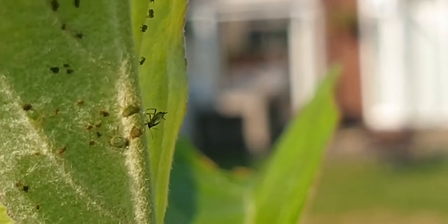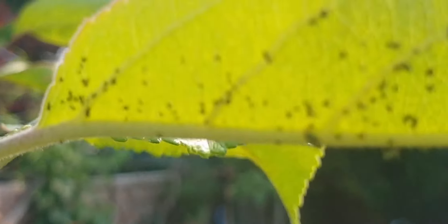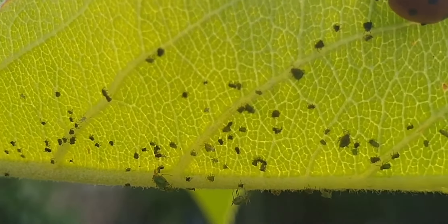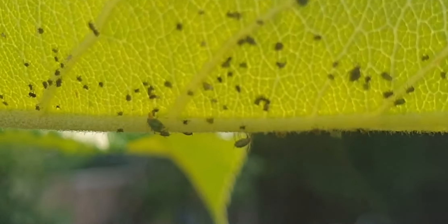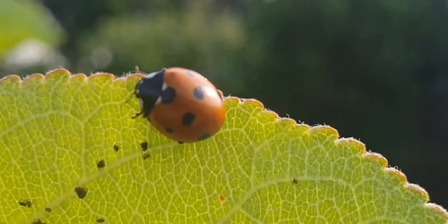Aphids, every gardener's worst enemy, seen here on a young apple tree. With a long mouth part capable of draining sap from new plant growth, and the ability to be born pregnant so expand infestations exponentially, they can be a real threat to young plants.